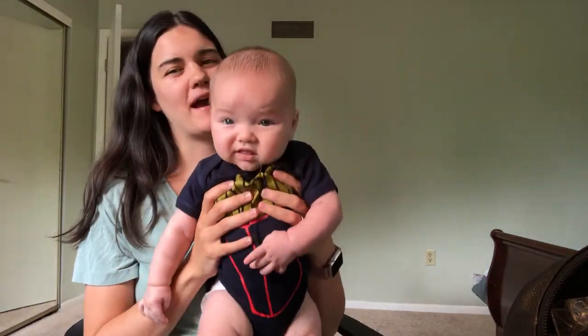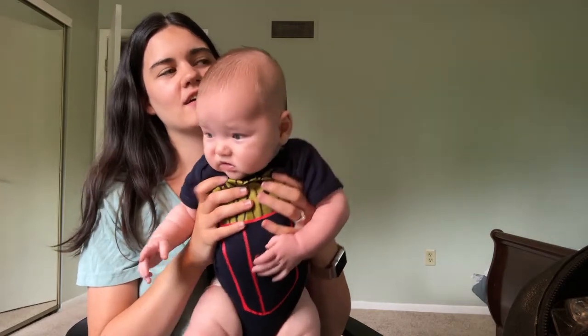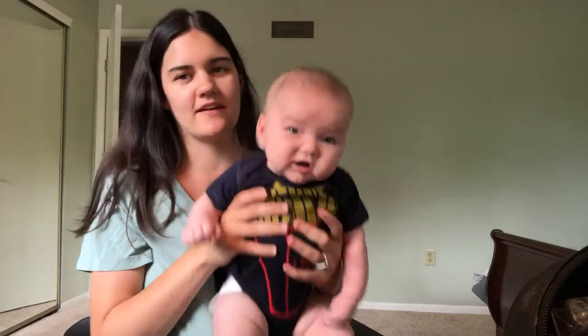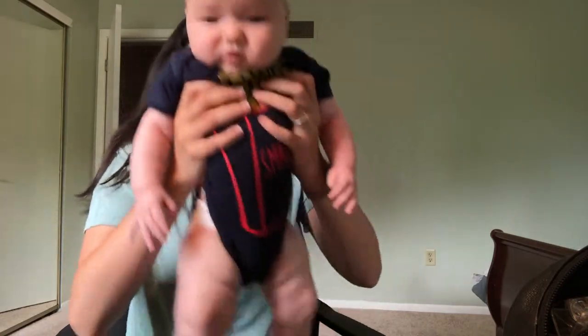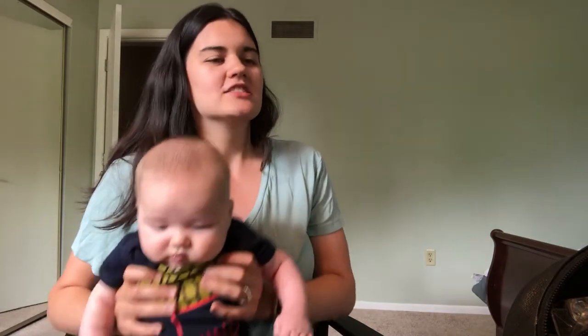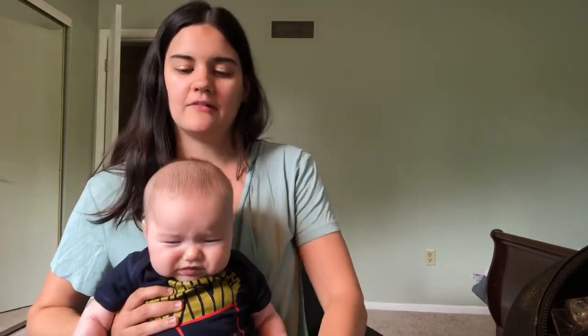Grayson still is not really sure about bath time. Just like in the pool, he'll just have a regular normal face — he won't laugh or be happy or smile, but he won't scream and cry either. We're still trying to figure that out.